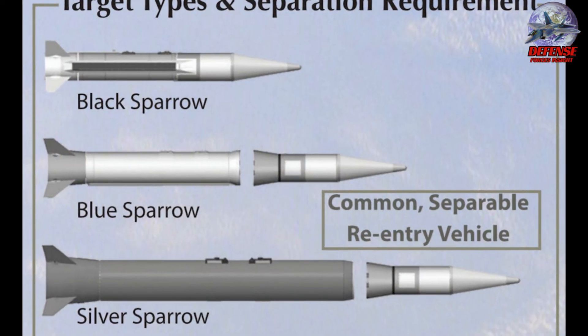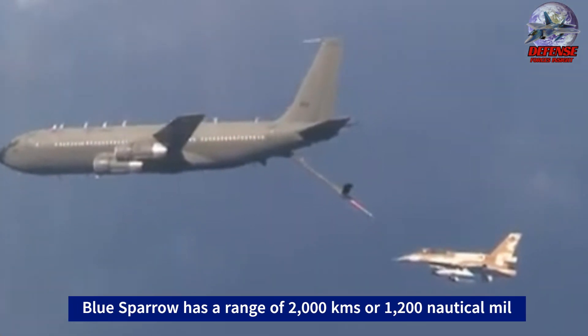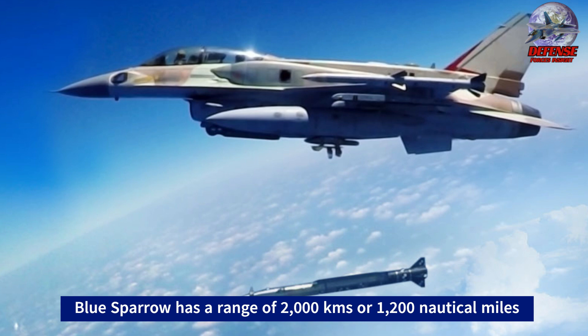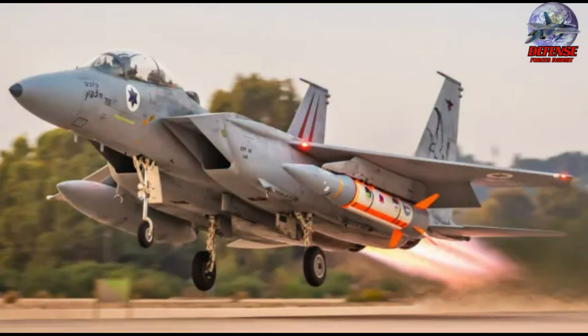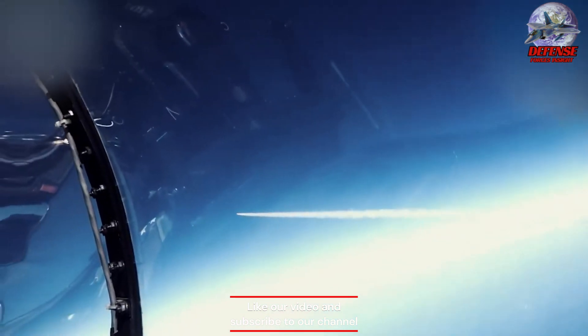It is possible that Israeli fighter jets refueling in Syrian airspace fired the missiles. The Blue Sparrow has a total length of 6.51 meters (21.4 feet), a weight of 1,900 kilograms (4,200 pounds), and a range of 2,000 kilometers (1,200 miles) on a high ballistic trajectory.